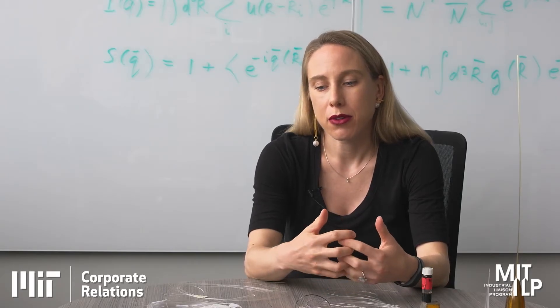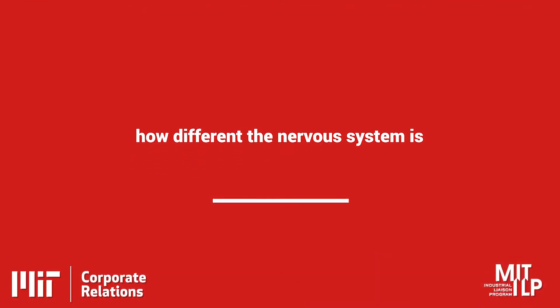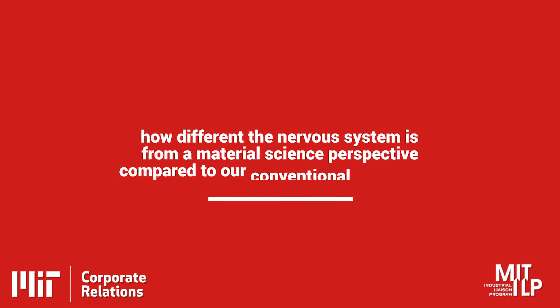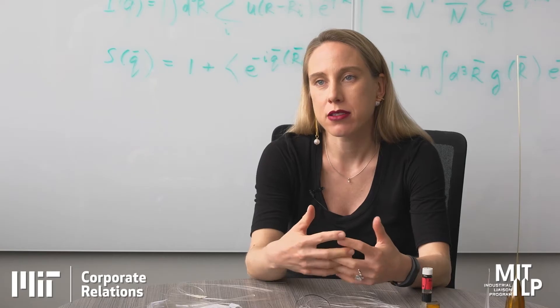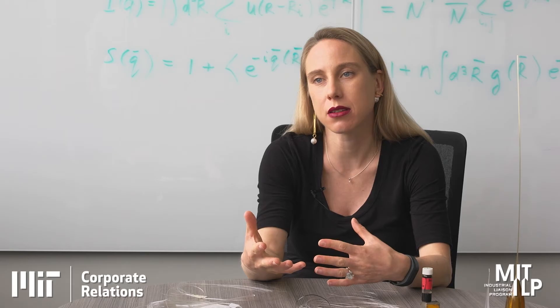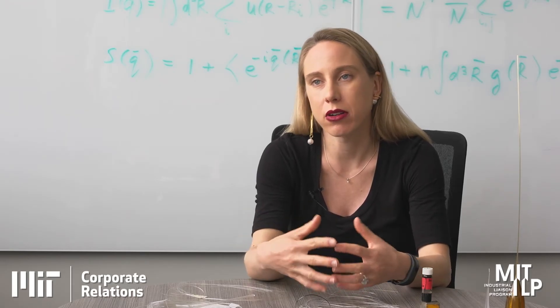What really fascinated me is how different the nervous system is from a material science perspective compared to our conventional electronics. Our lab aspires to create electronics that will feel and behave like the nervous system, to be able to interface with this complexity in a more organic way.